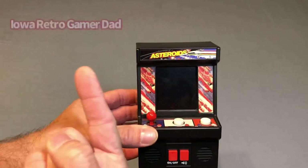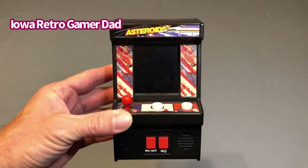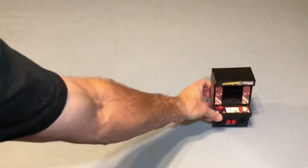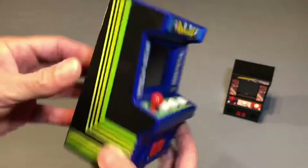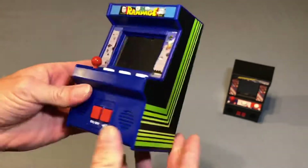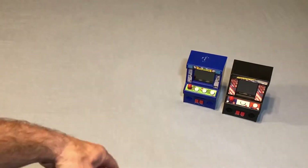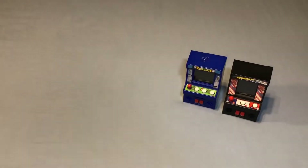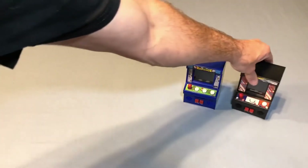Guys, if you are not yet subscribed, go check out Iowa Retro Gamer Dad — he's got a great channel, he's an awesome dude. Just go check him out, sub, tell him I sent you. So here's an Asteroids cabinet, and then also a Rampage cabinet. This one does not have batteries in it right now, but very awesome — love these things. And then he also sent me a Topps card that's a Donkey Kong scratch-off, and a Donkey Kong 64 instruction manual, which was very awesome of him. Thank you very much, Zach.